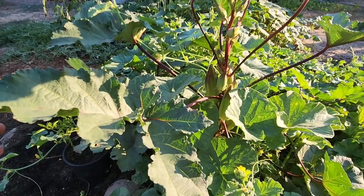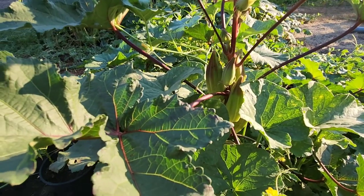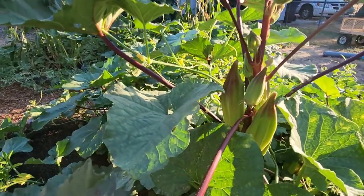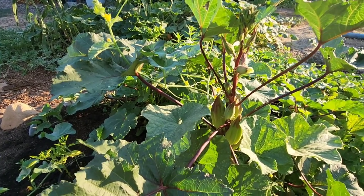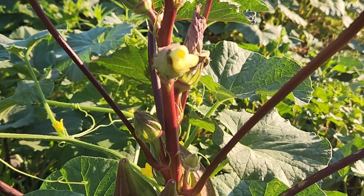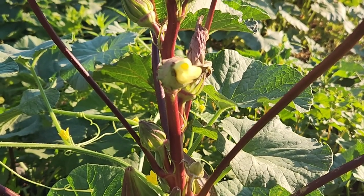I admit there are way too many okra on there — some past their prime. The problem is no one here eats it. These were volunteers, and they grow so easily. I just love the look of the plant. It's gorgeous, aside from the beautiful flowers it produces. Right here is one about to open — it's going to be a beautiful yellow. It's related to the hibiscus, so you can imagine how beautiful the flowers are if you haven't seen an okra plant before.